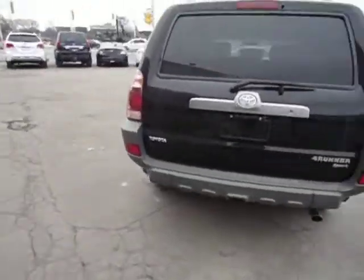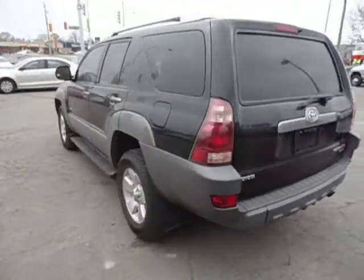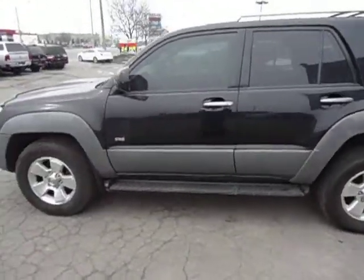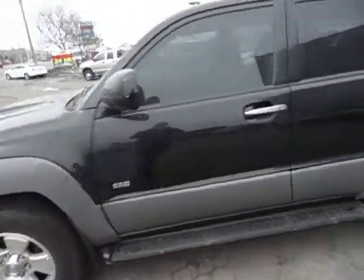It's a 4Runner Sport. This thing's been very well taken care of. It's got brand new brakes on it. I'll hop in and show you some of the interior features, which I think you're going to be very, very impressed with.